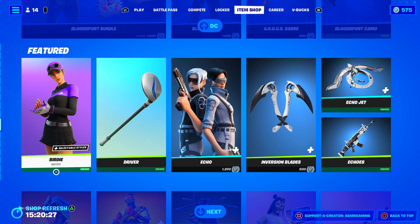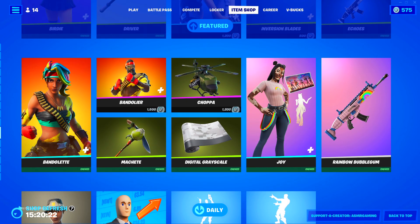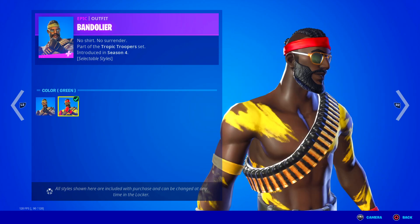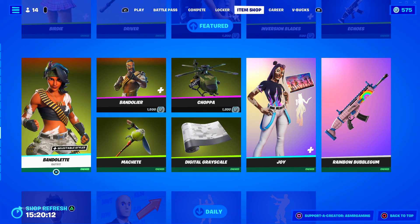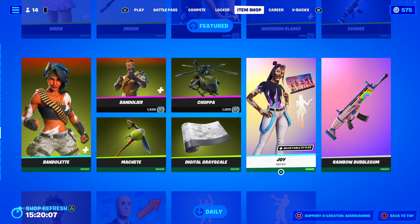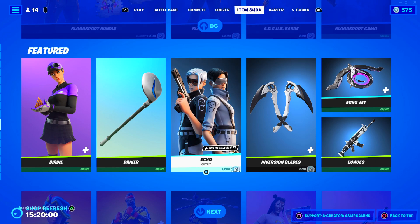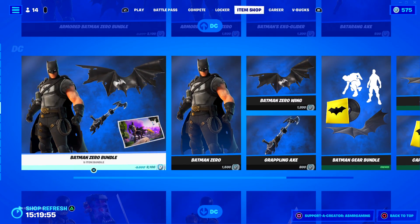The Birdie skin is back. We have Echo, Bandolier — that's a great skin, a lot more uncommon. He has a second style which looks amazing. We got the Joy skin back. Whenever I hear that name I think of other people named Joy from movies or TV shows. It's kind of funny when you see Fortnite skins and you recognize the name.